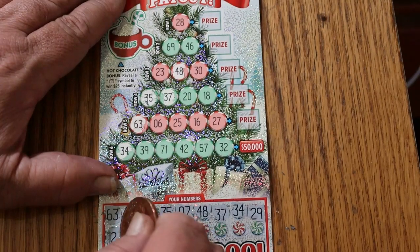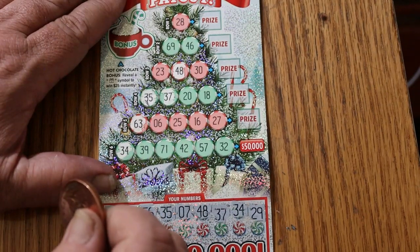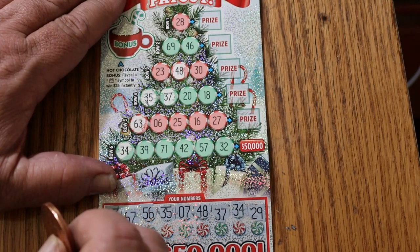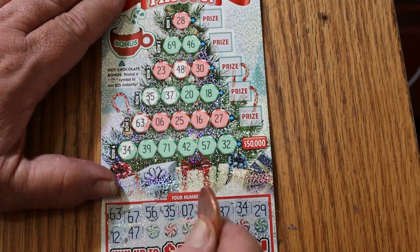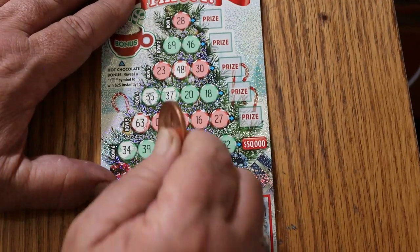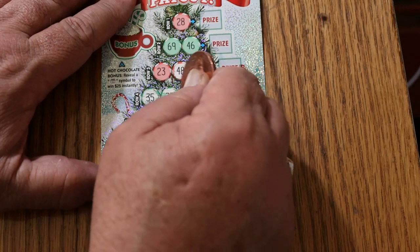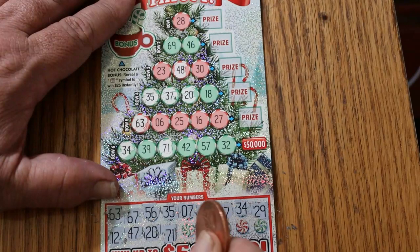12 and 47. There's a 47 — no 47, no number 12. Next: 20 and 71. There's a 71 and there's the 20. So we've got three numbers in row 4 here — only need an 18.